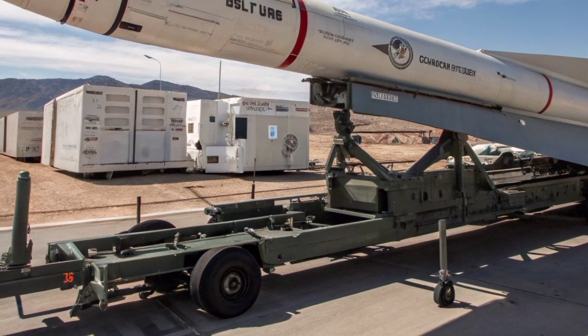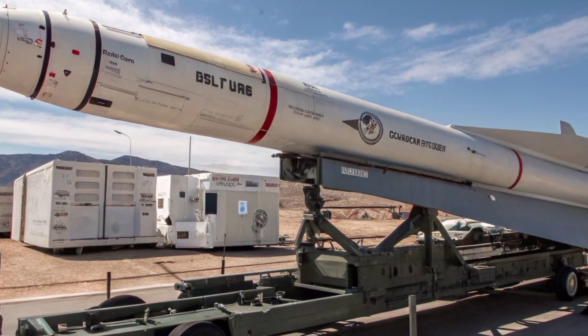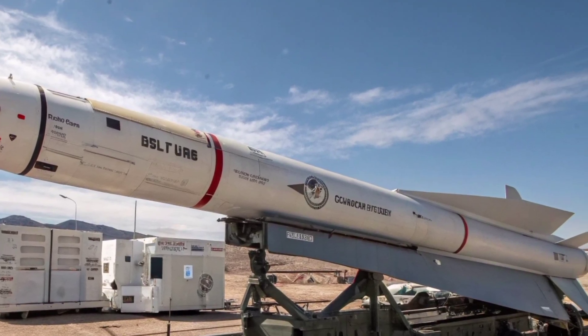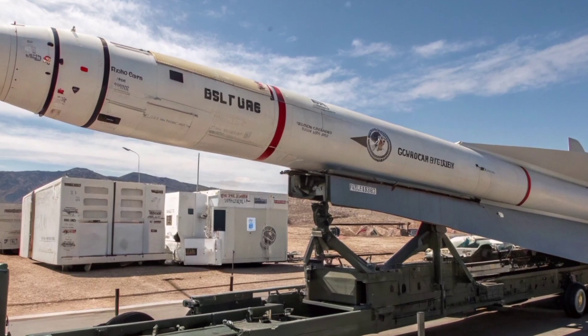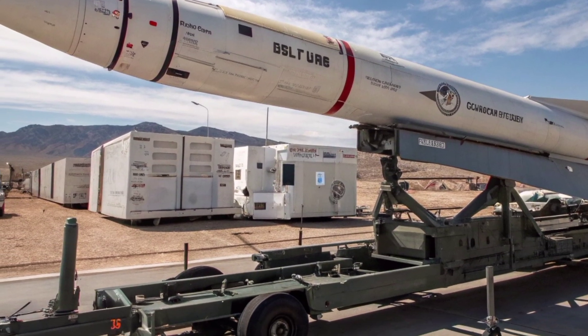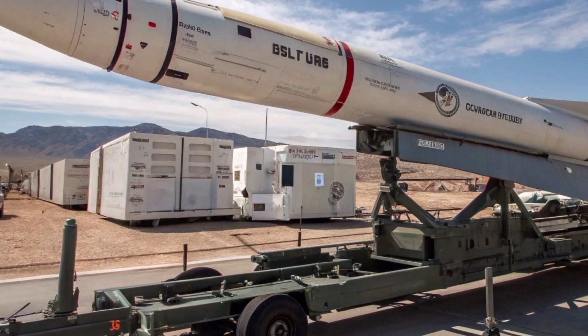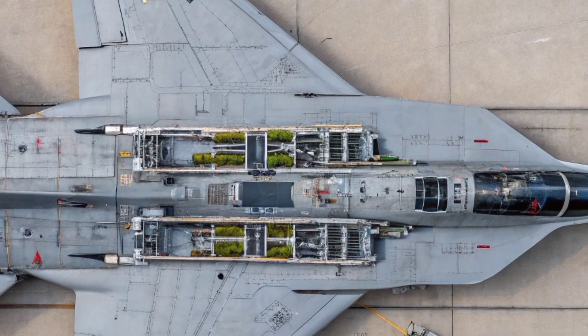The mobile launch concept drove additional design constraints: quick erect and launch sequences, secure electrical and fluid hookups compatible with dispersed basing, and ruggedized interfaces for transportation over rough roads. These operational requirements impacted not only the vehicle but also the ground support equipment, fueling procedures, and crew training, resulting in a system that was more than a rocket — it was an integrated operational package.